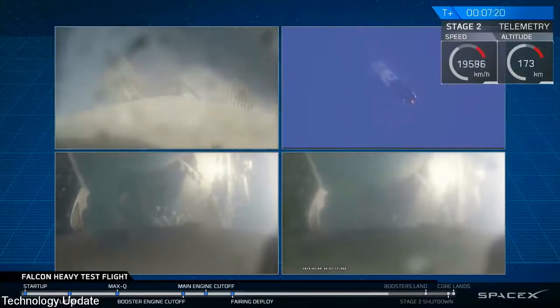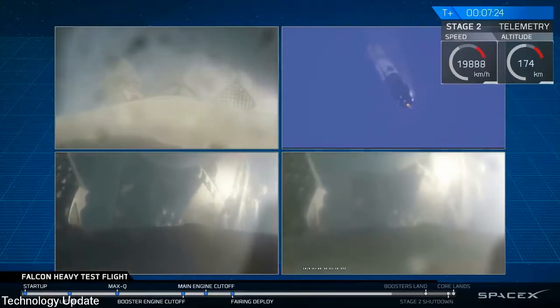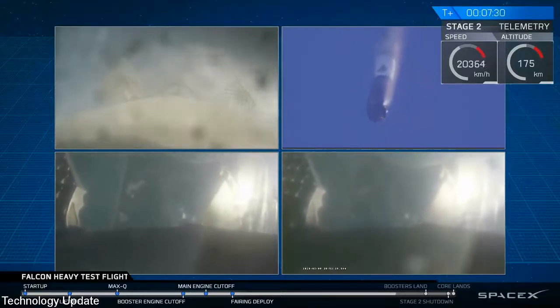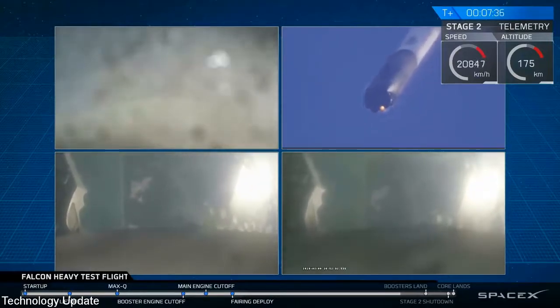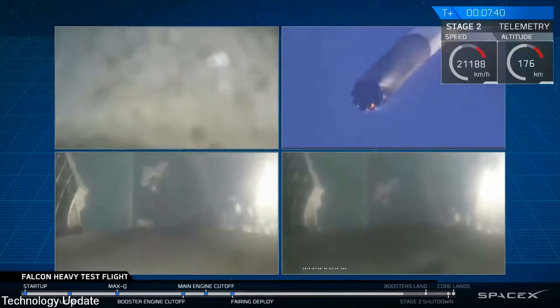And even though those look very similar, those two boosters' views are actually representing different boosters. They're headed towards Earth and they're about to begin their landing burns. We'll hopefully be able to bring you nice footage of that. Watch for the landing lights at the tail end of that wave.